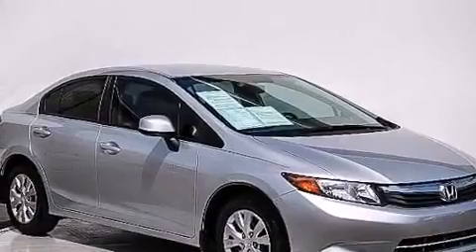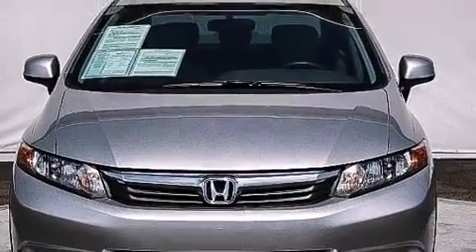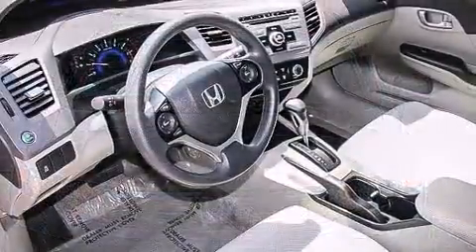Honda prioritized fit and finish as evidenced by delay-off headlights, a trip computer, remote keyless entry, and more.